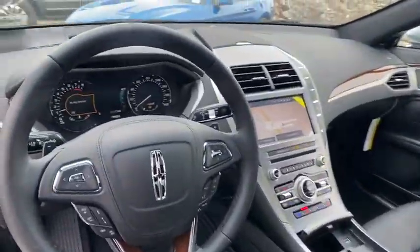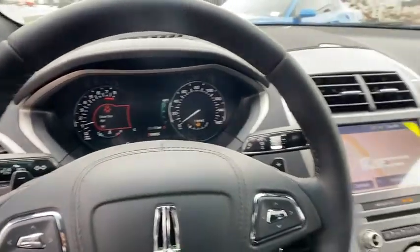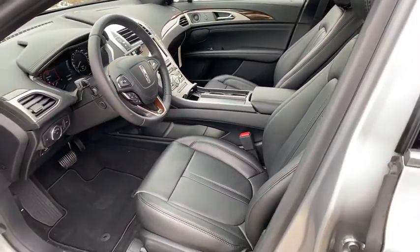Leather-wrapped steering wheel, Bluetooth, dual airbags, adjustable steering wheel, power steering, alloy wheels, auto-dimming rearview mirror, keyless start, and four-wheel disc brakes. Your new ride is just a phone call away.